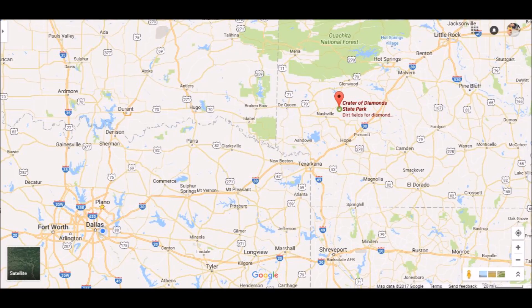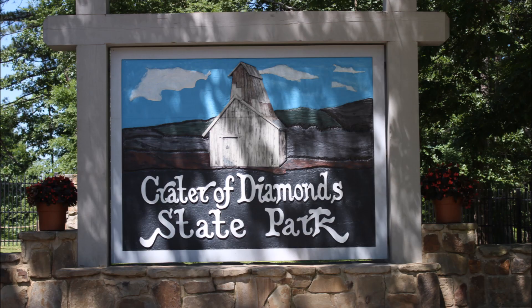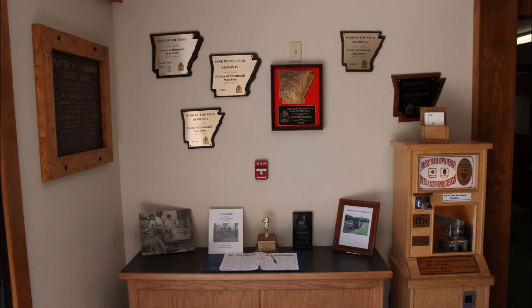Hello YouTube, Canyon Man Ken Adventures here. This is the second travel adventure trip that I took with family, and it was to Crater of Diamonds State Park — you can see on the map where it's located up in Murfreesboro, Arkansas. I just want to show you the pictures and some video from that adventure trip and share it with you, so here they are — hope you enjoy.